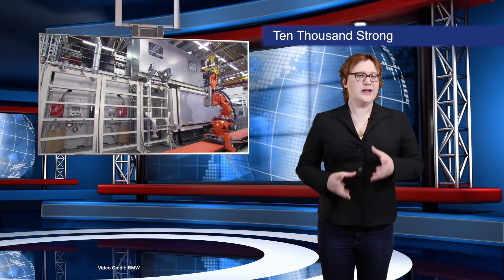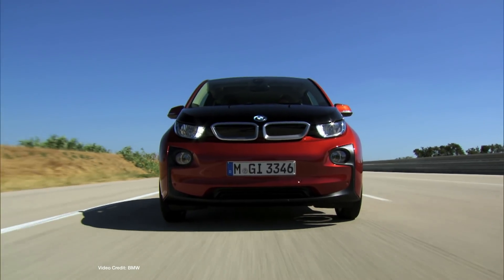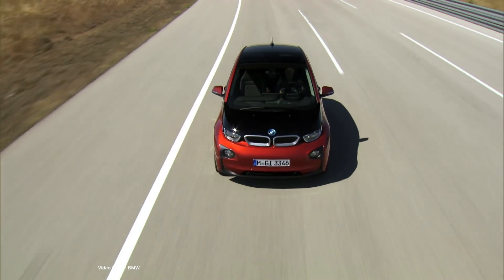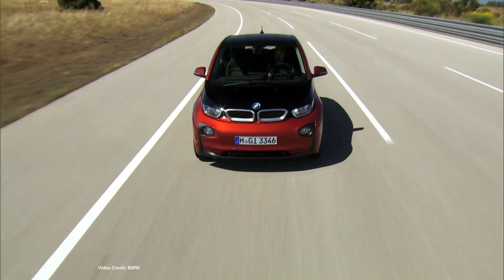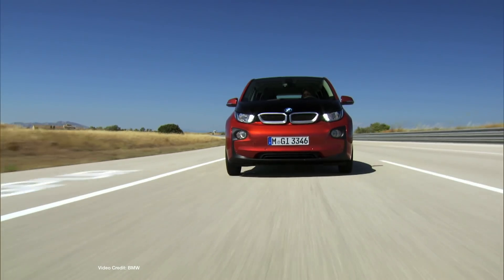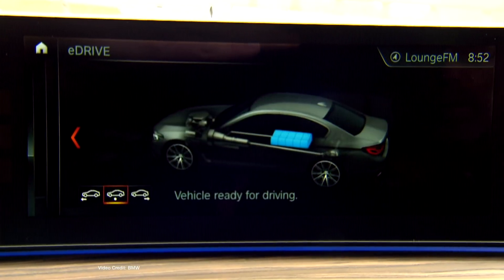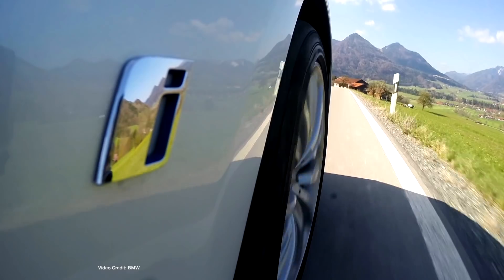Here's a quick question: last month, which automaker sold the most plug-in vehicles globally? Tesla? Nissan? Renault? If you answered any of the above, you'd be wrong. The answer is BMW, which proclaimed that during September it totalled more than ten thousand plug-in vehicle sales globally — far more than any of its rivals in the plug-in marketplace. This total includes both all-electric vehicles like the BMW i3 as well as plug-in hybrids across various BMW brands, but still — ten thousand plug-in vehicles on the road in one month. That's pretty impressive.